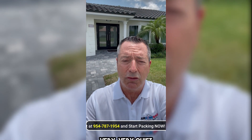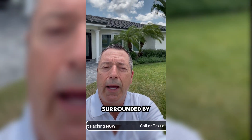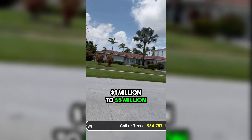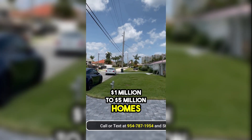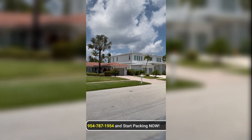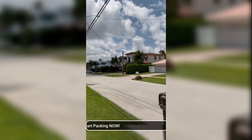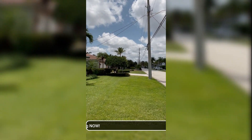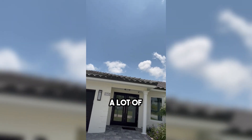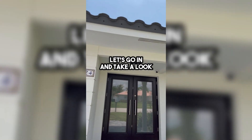It's on a very, very quiet street that kind of dead ends right at the Intracoastal, surrounded by one million to five million dollar homes. You can see a lot of construction on the street, homes being redone. Let's go in and take a look.